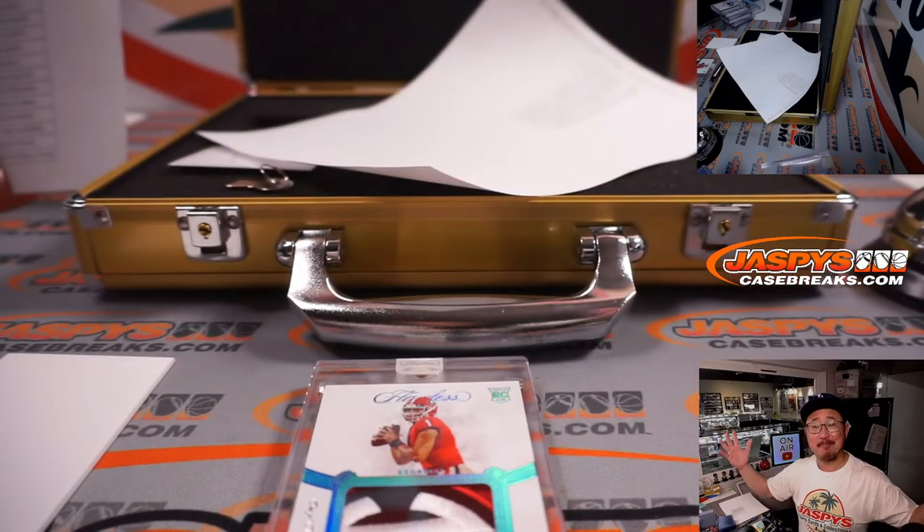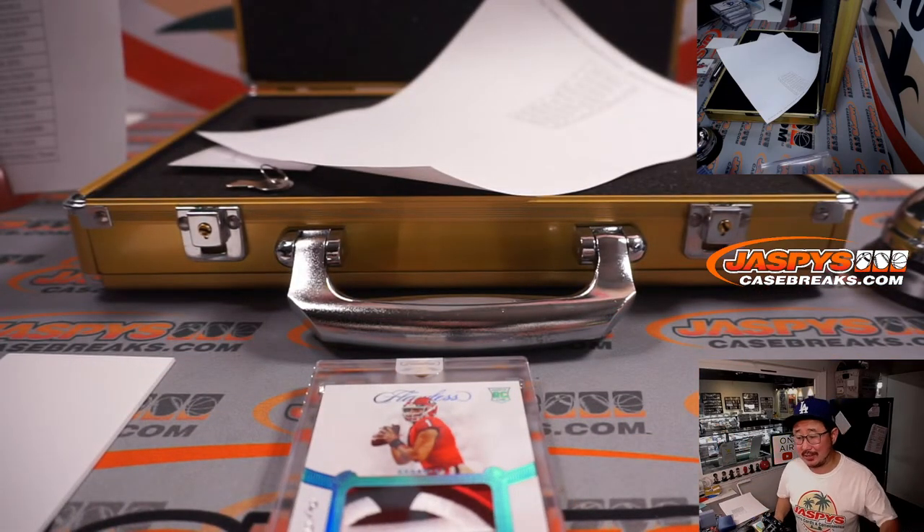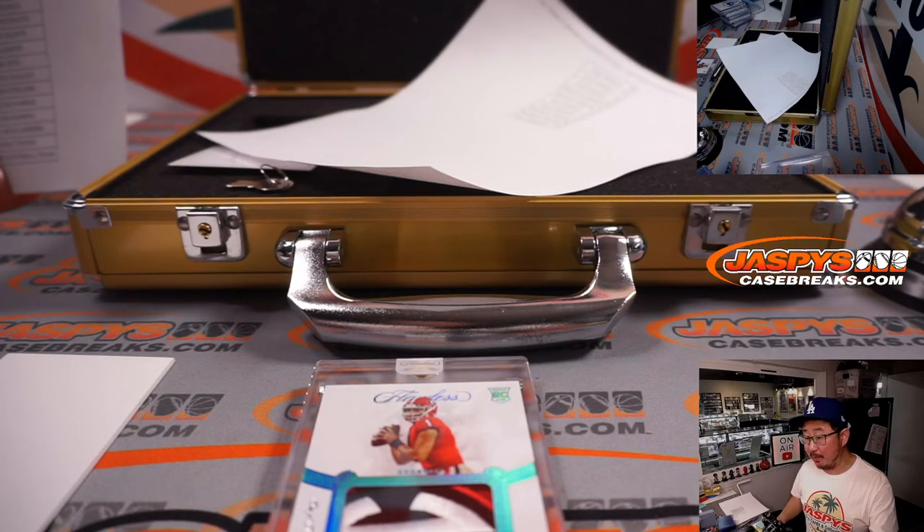There you go, ladies and gentlemen. Thank you for watching, thanks for breaking with us. I'm Joe for JazBeesCaseBreaks.com. Pick your team 14 is in the store — let's run it back, we'll see you next time for that one. Bye-bye.